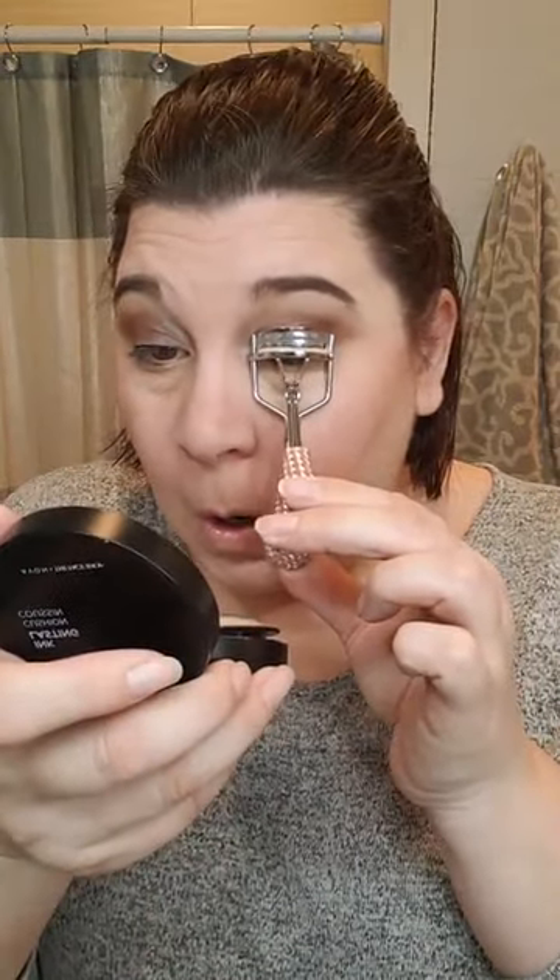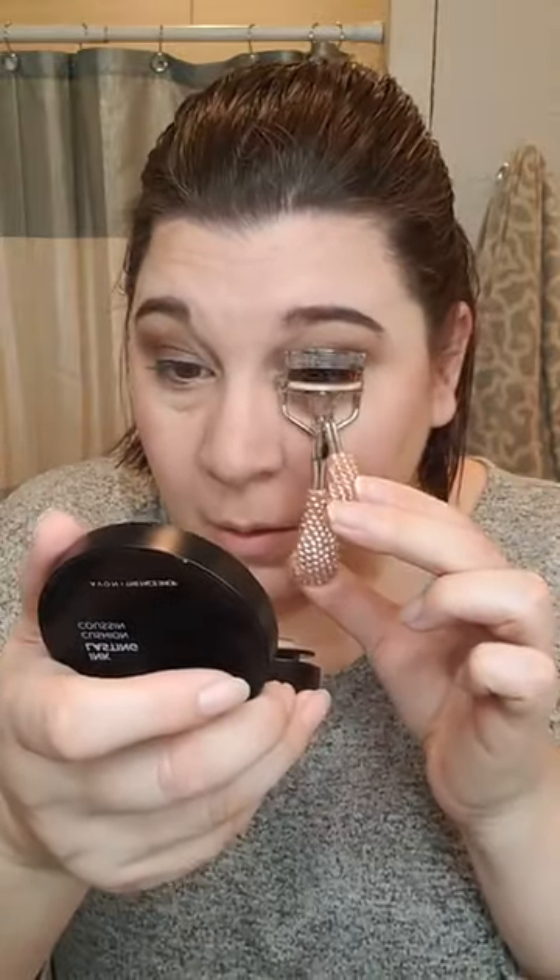Now we're going to curl these lashes and get them curled up. These brows are really bugging me today — not sure why they don't want to be tamed. Love Mascara is of course my go-to mascara. It has heart-shaped fibers that attach to the lashes. And that's just one coat, guys — not having to go back in like 20 times.